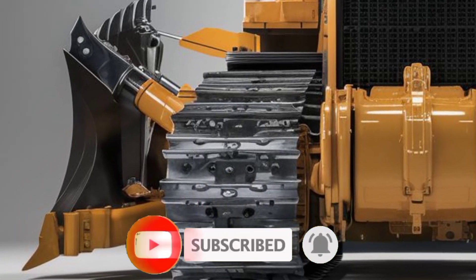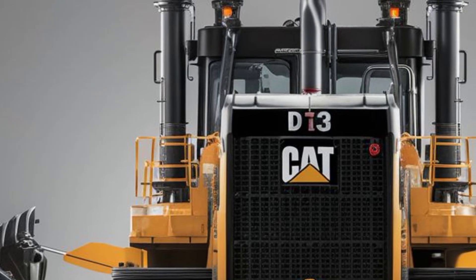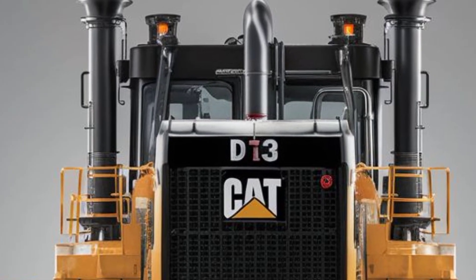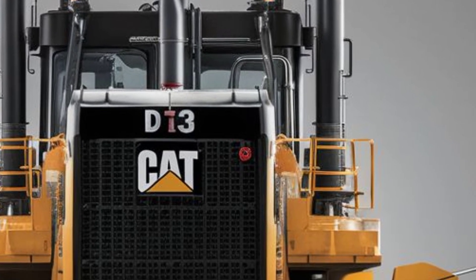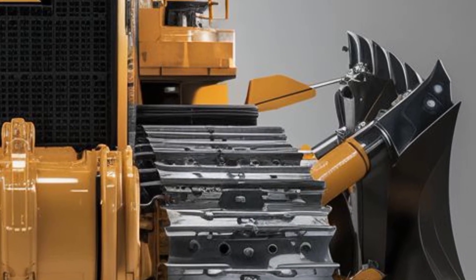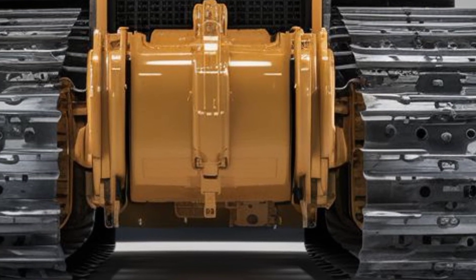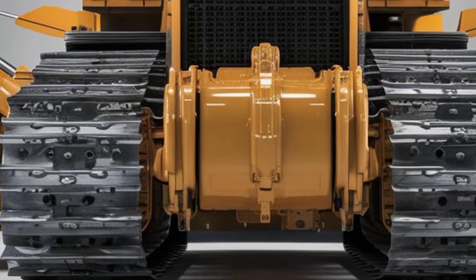Welcome back to the channel. Today we're taking a deep dive into the brand new 2025 Cat D13 bulldozer — Caterpillar's latest powerhouse machine that's making waves across the construction and mining industries. From its bold exterior to its upgraded interior and impressive performance, we'll cover everything you need to know, including the price.